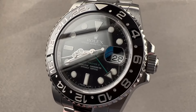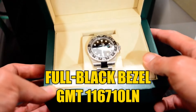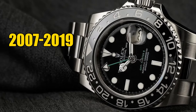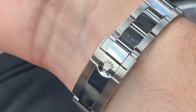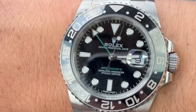Capping off our GMT exploration is the Bruce Wayne of the bunch — the steel GMT Master II, also known as the full black bezel GMT 116710LN model. Running from 2007 to 2019, this classic is now a catch at around $12,700. It's perfect for those stepping into the Rolex world, blending historical cool with a price that won't make your wallet weep.